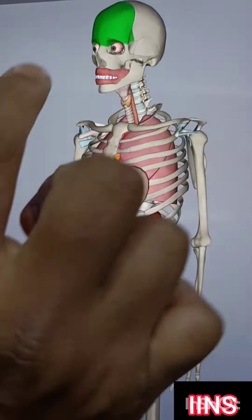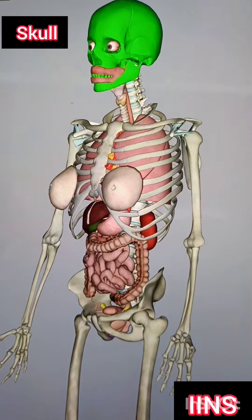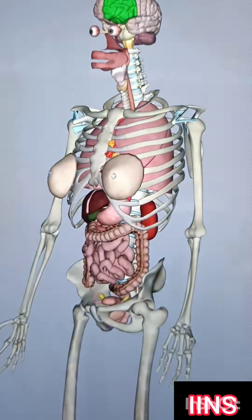This is the skeletal system, which is a green color, and the skull. The skull is the full of the important piece.